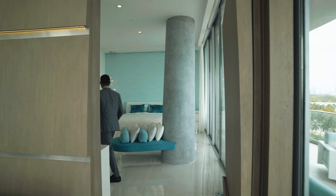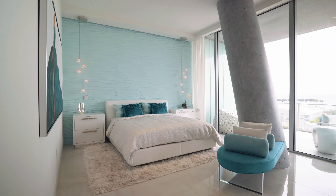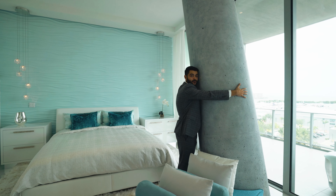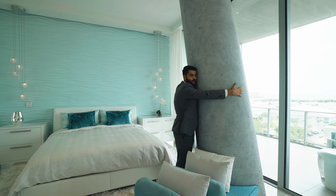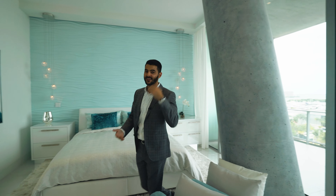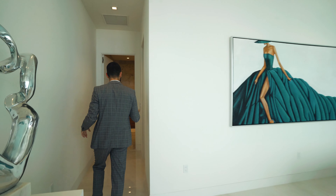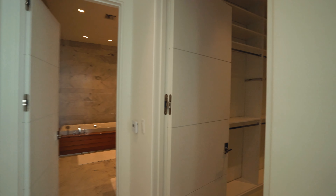This is the primary suite. Look how big it is — king-size bed, two nightstands, and then a bench that wraps around and hugs the column. You can access the wraparound balcony right here — the true wraparound balcony. And then you have this big walk-in closet. Look how big this is — you put your clothes on and it's like a catwalk.